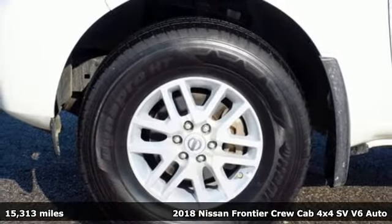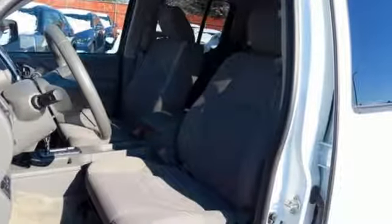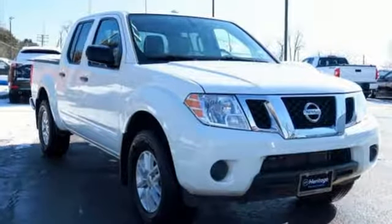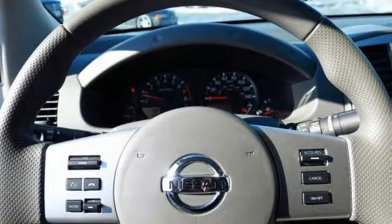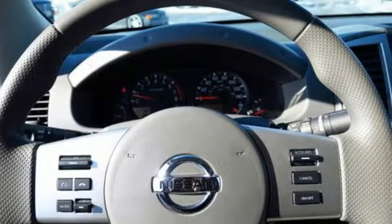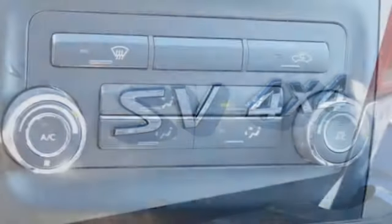A great vehicle is comprised of great features like these: Bluetooth wireless audio streaming, manual tilting steering column, multifunction steering wheel, air conditioning, VQ engine, aluminum wheels, electronic shift on the fly, and automatic transmission.